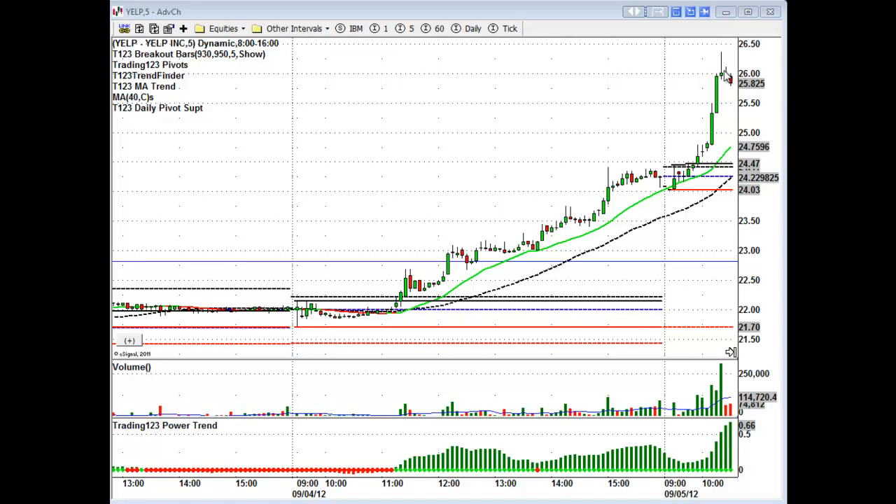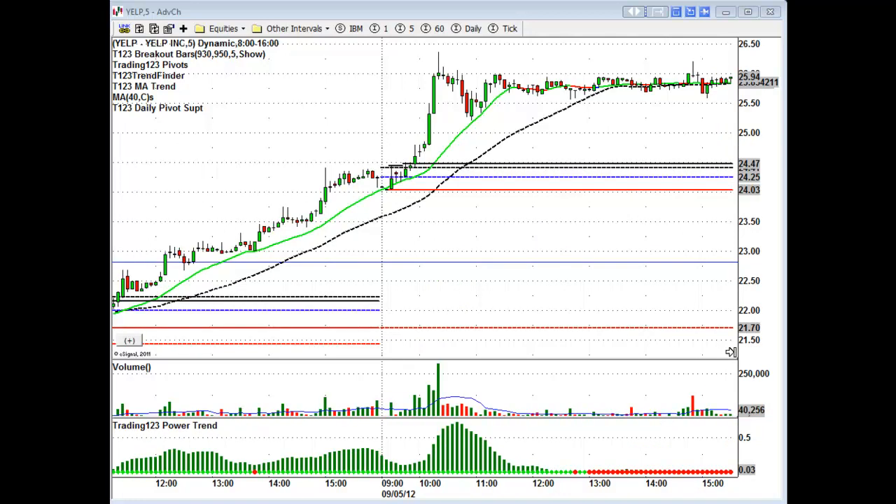It makes a shooting star candle and pulls back. That play alone you could've made a buck fifty on it. Three to five hundred shares and you've made your daily profit — no need to over-trade. These are breakout plays: you play them for the breakout then move on to something else. As you can see it pretty much just went sideways after that, so you caught the major move of the day.